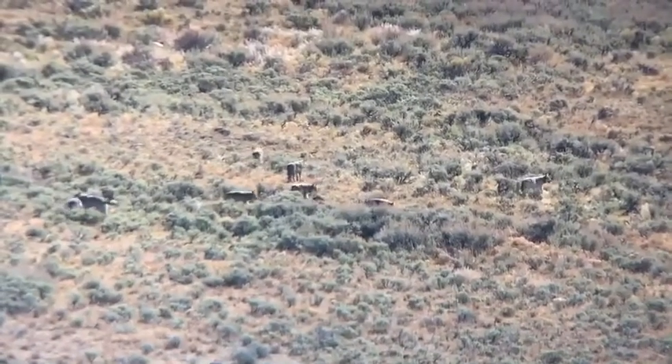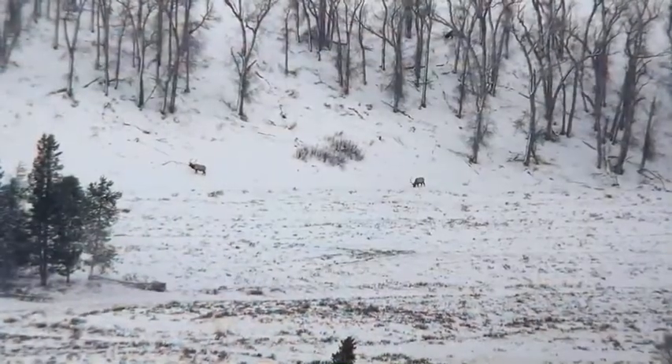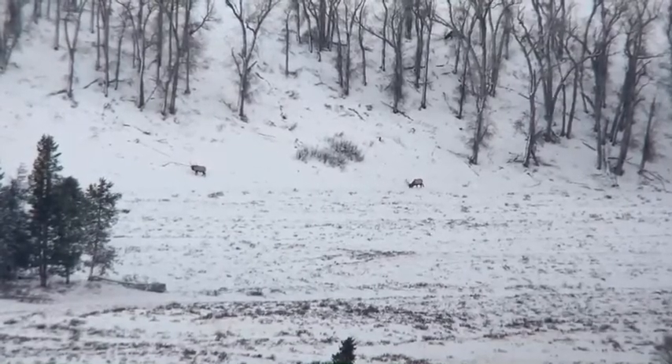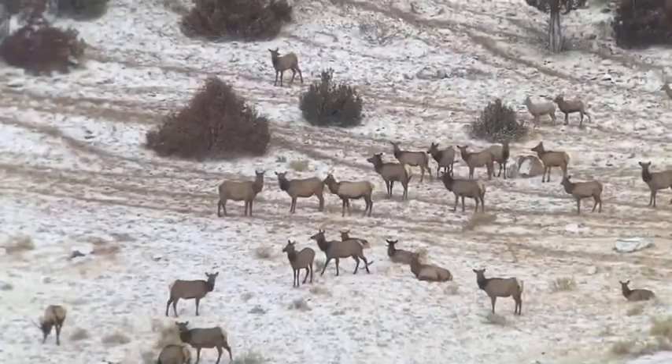During the mating season, bulls might not eat as much as they should, and a bull might lose up to about 20% of his body weight in September and October — right before a migration that could be up to 100 miles — and then of course wintertime conditions where forage is not as available. So gray wolves might have an easier time picking them off this time of year.